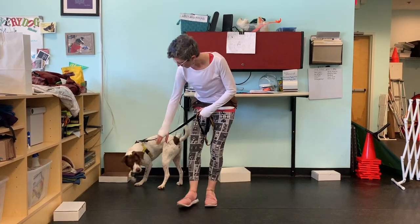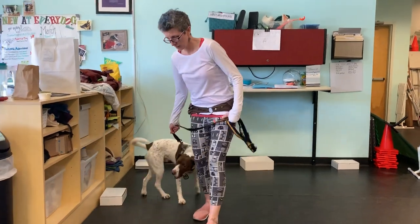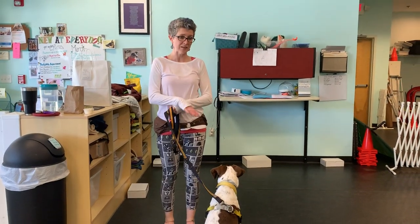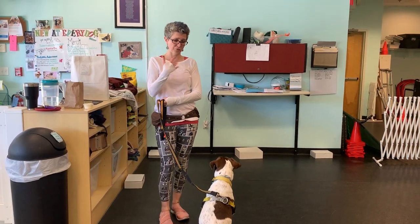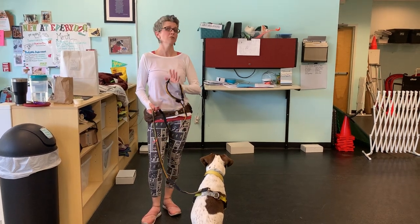Captain, touch. I might even try coming from the other side. In nose work, we're not going to demand the sit. I'm using this for Captain just because it's more for us and to keep him calm while I'm talking to you. But in a class, I would actually tell you don't tell your dog to sit, for the most part.